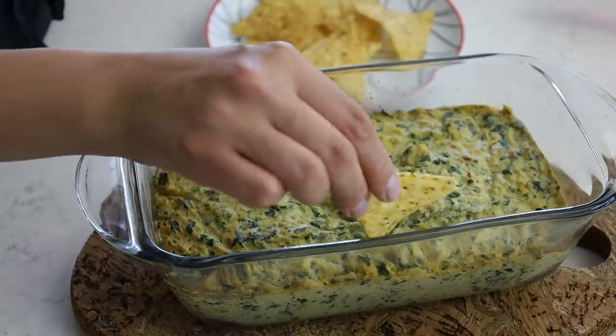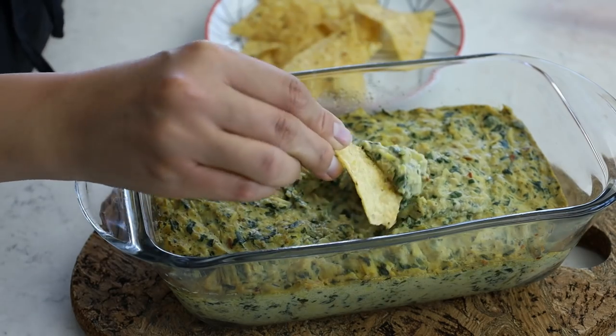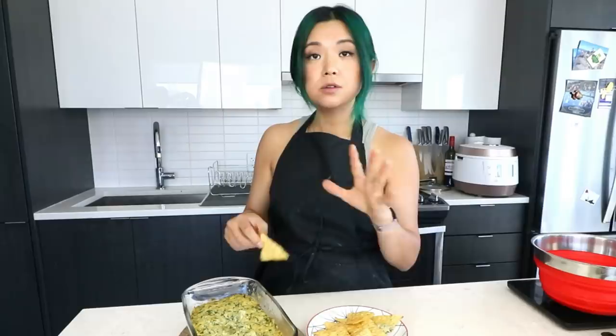The spinach artichoke dip is complete and I'm excited to try it. I'm just gonna dip with some tortilla chips. Hmm — it's similar to my tofu ricotta because it uses similar ingredients, but there's a nice kick to it. It's very lovely — really, really good. I would definitely make this again.